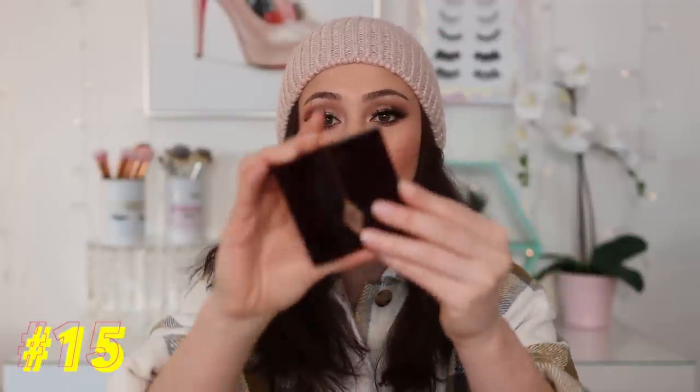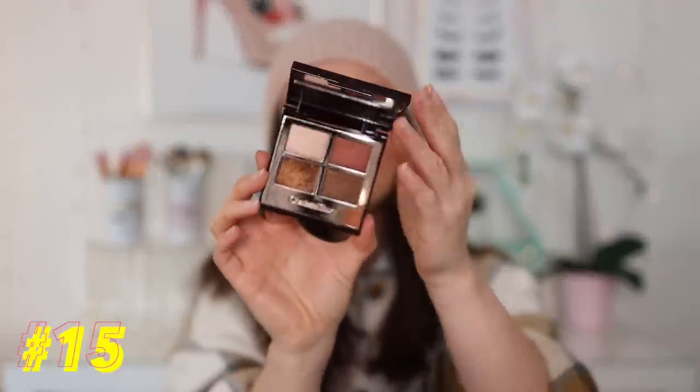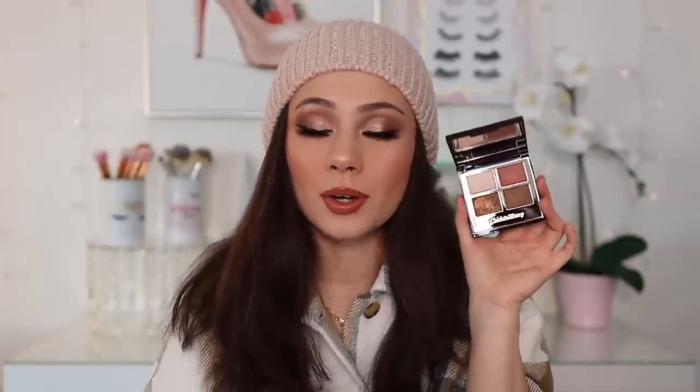Number 15: we have another Charlotte Tilbury quad — this is the Bella Sophia. This is an incredible quad. The only thing I don't love about it is I feel like the pan gets a little bit hard-panned. But it is stunning. If you like the Charlotte Tilbury formula, this is one I recommend the most — it's really stunning for a deeper neutral eye with a bronze lid.